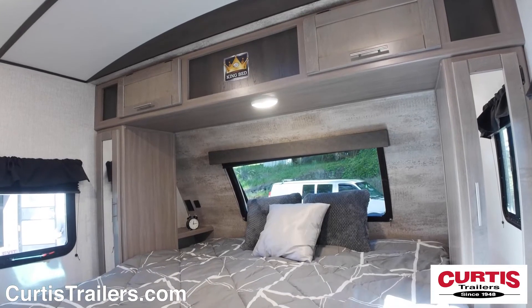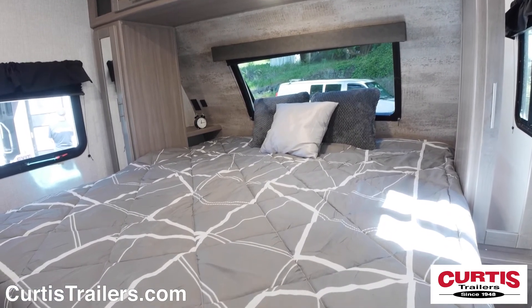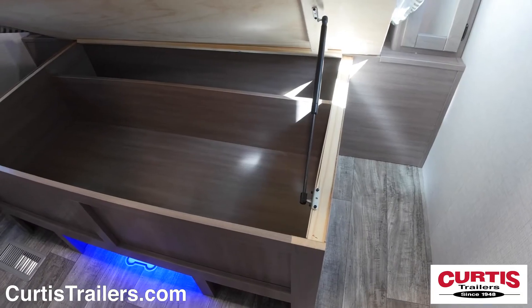And you're sure to appreciate the king-size bed flanked by wardrobes, overhead cabinets, front view window and a built-in under bed pet station.